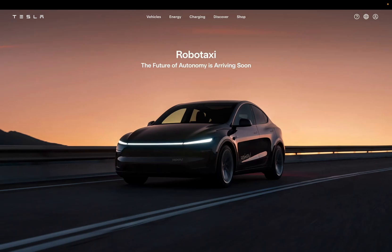Tesla's RoboTaxi has officially launched, and we're here with the very first details straight from Austin, Texas. Are you ready for the future of autonomous rides?